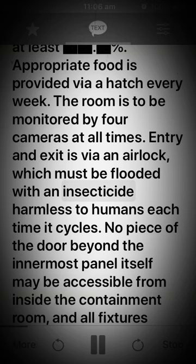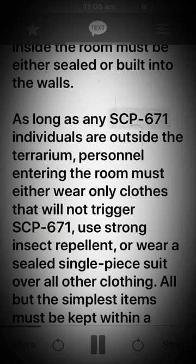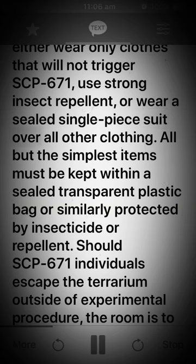Entry and exit is via an airlock which must be flooded with an insecticide harmless to humans each time it cycles. No piece of the door beyond the innermost panel itself may be accessible from inside the containment room, and all fixtures inside the room must be either sealed or built into the walls. As long as any SCP-671 individuals are outside the terrarium, personnel entering the room must either wear only clothes that will not trigger SCP-671, use strong insect repellent, or wear a sealed single-piece suit over all other clothing. All but the simplest items must be kept within a sealed transparent plastic bag.